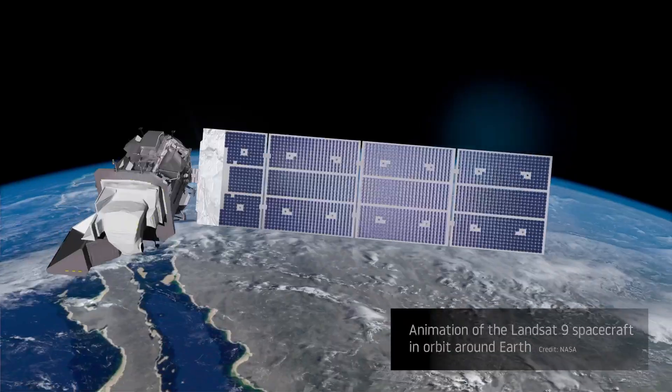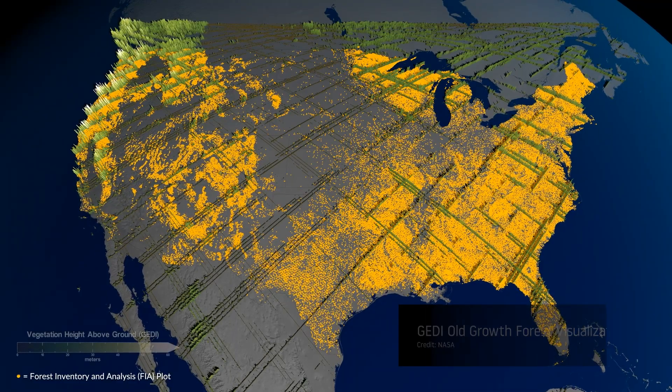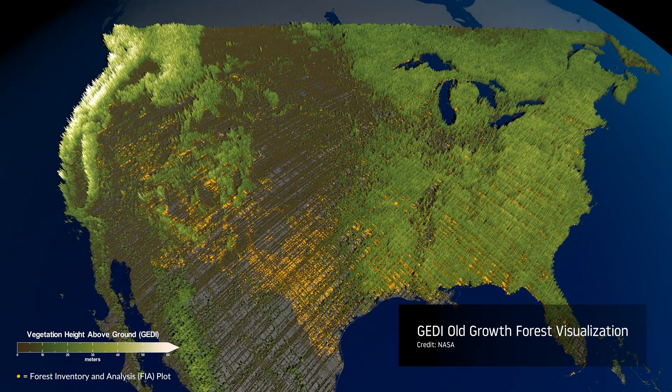We're getting some help from NASA Applied Scientists to figure out what's going on in the forest — which trees are most stressed, which ones are most thirsty, which ones are being attacked by insects. And doing so allows us to prioritize treatments that allow us to create a more resilient forest into the future.